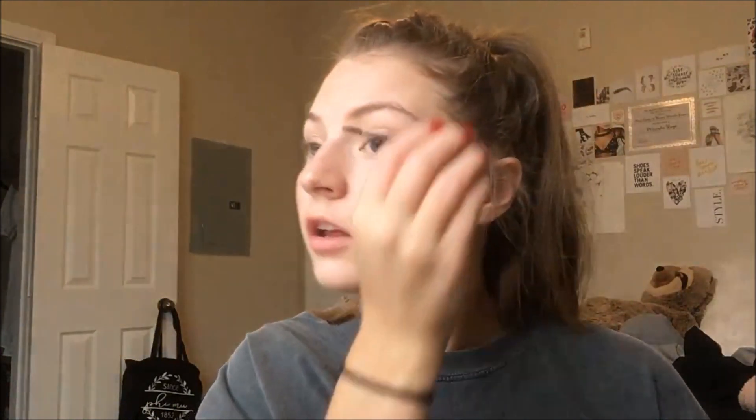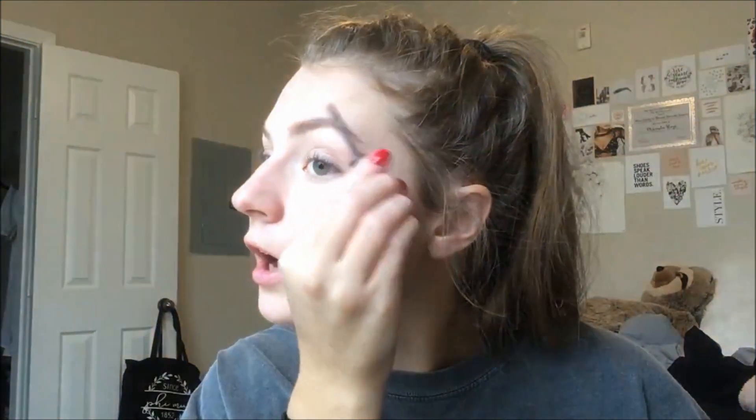For my brows I use the e.l.f. Wow Brow — it's just a brow gel. I didn't know this when I bought it but it has little fibers in it. I got the shade Blonde because they didn't have Taupe, but I'm really glad I got Blonde because Blonde is really like brown, you know. Okay, that's it, that's all I'm doing. This braid is from last night, it's very frizzy but I don't feel like doing anything to it. Thanks for watching my tutorial!